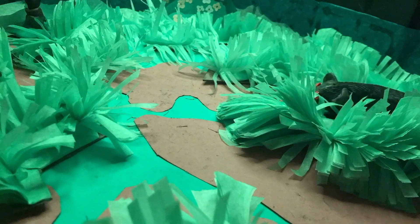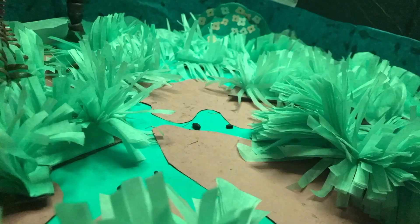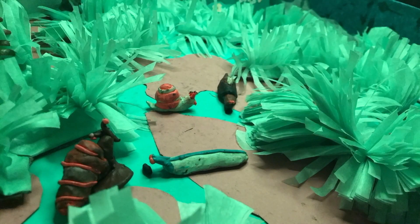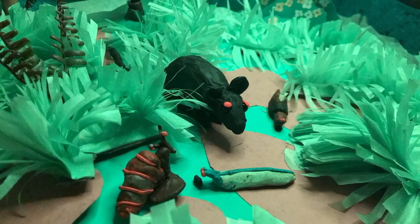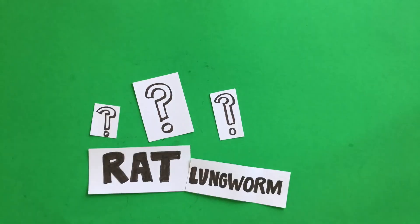As darkness falls, some creatures such as rats come out of hiding. They will leave behind rat poop. Slugs and snails come out at night too, and they like to eat rat poop. Rats will eat slugs and snails. But there may be another creature here that we cannot see, and that is the rat lungworm.